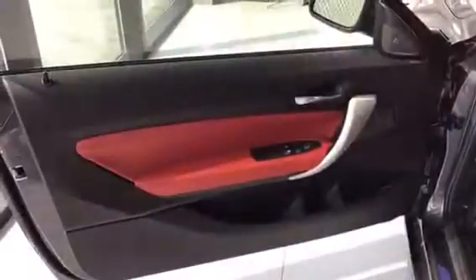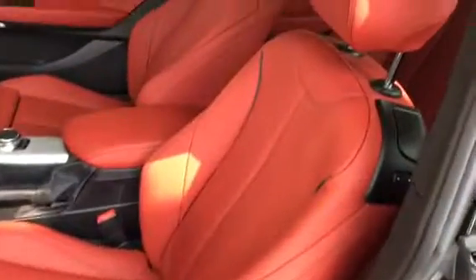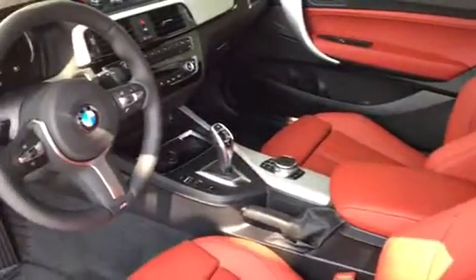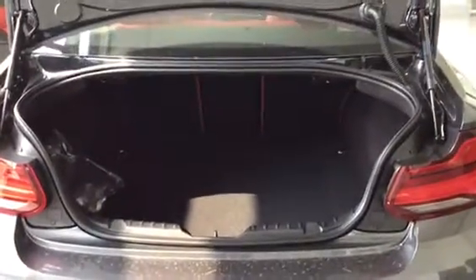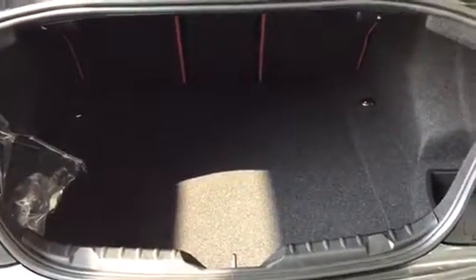The interior of this beautiful M240 is really impressive. If we open up the trunk you can see there is a lot of room in here. Even though this is a smaller 2 Series, you can still fit a lot of stuff in here, and if you ever needed extra room the seats do fold down.